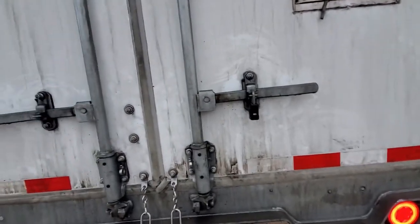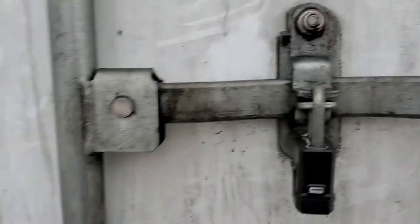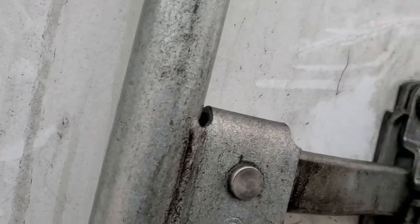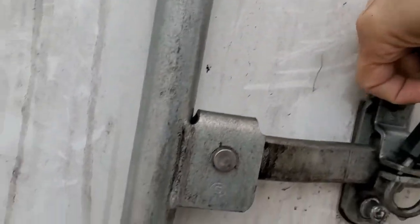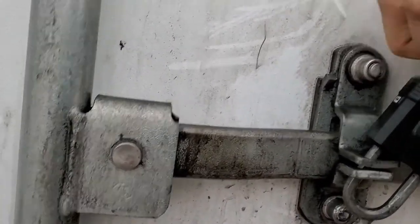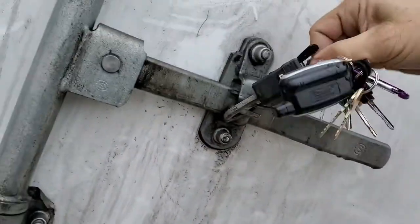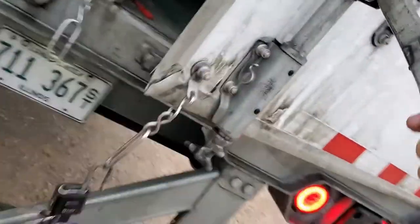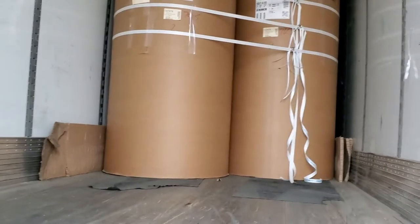We're going to open this bad boy up here. I always keep my things locked. Even if I do have a seal, I always put a lock on my trailer if I'm going to be staying overnight somewhere. And since it took me two days to get here, I always lock it back up. But this is what I have — big ol' roll of paper, y'all.